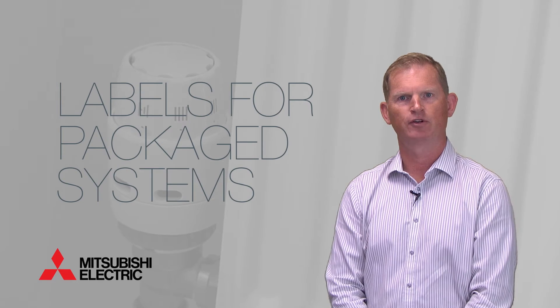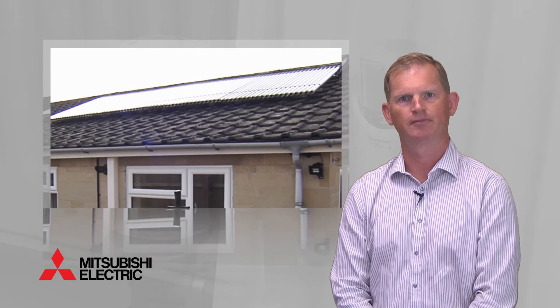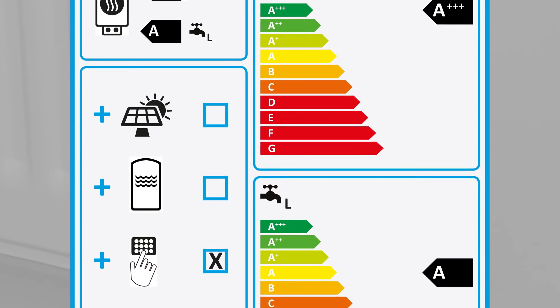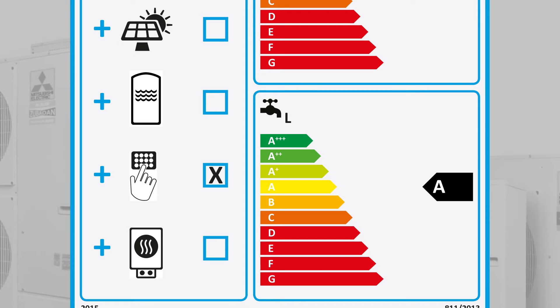Heating systems often comprise more than a single product, so we might see a heat pump working with a solar thermal system. With this in mind, ERP recognises the importance of providing as much information as possible, so it will also be necessary to provide a package label for certain combinations of products.